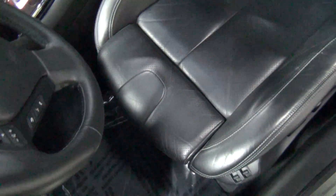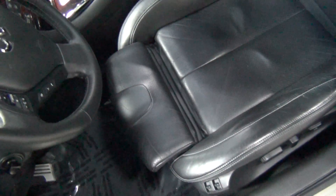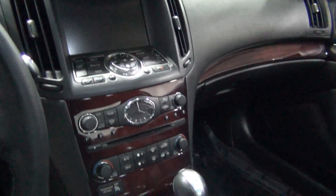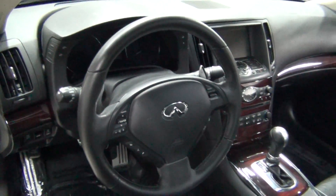Let me show you the seats. Sport seats — look at that. Really, really nice. Seats are super comfortable. I love the navigation system and it's just really easy to use everything.